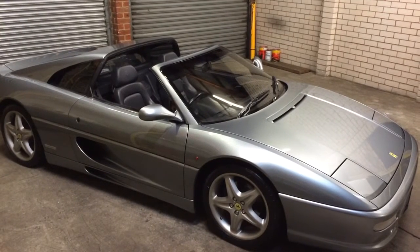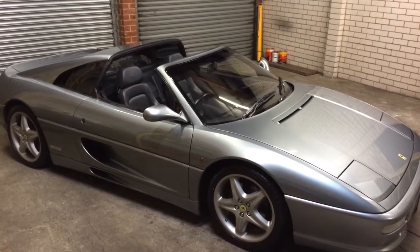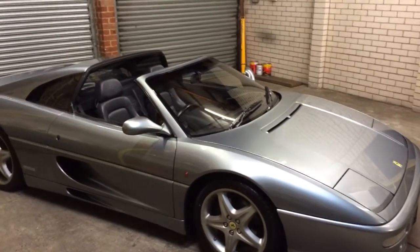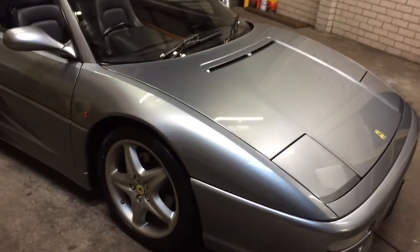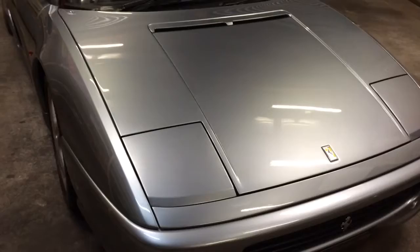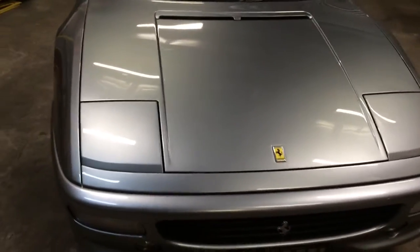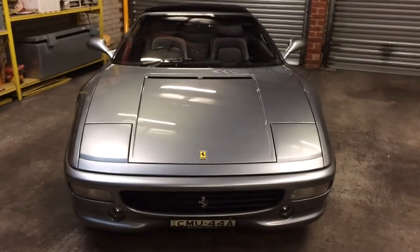Hi guys, what we have here is a Ferrari F355 F1 GTS Targa Top. As you can see, this car is perfect — it is in such good condition that the paint has no marks in it. It is a genuine low kilometer car and ideal for the Californian sunshine.